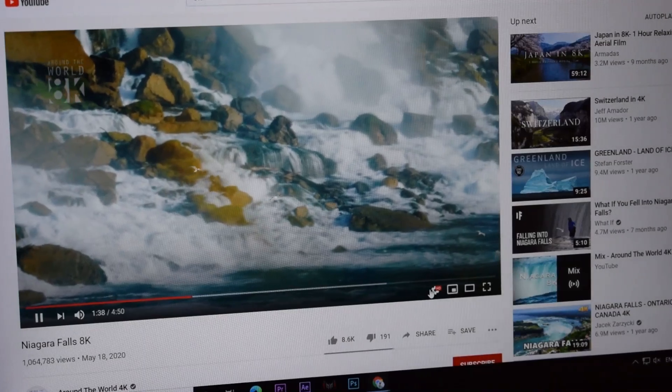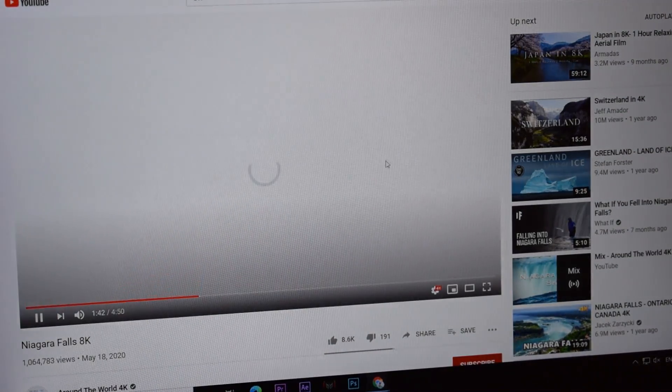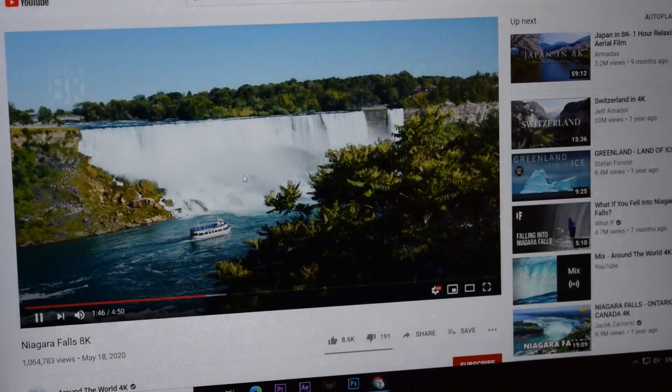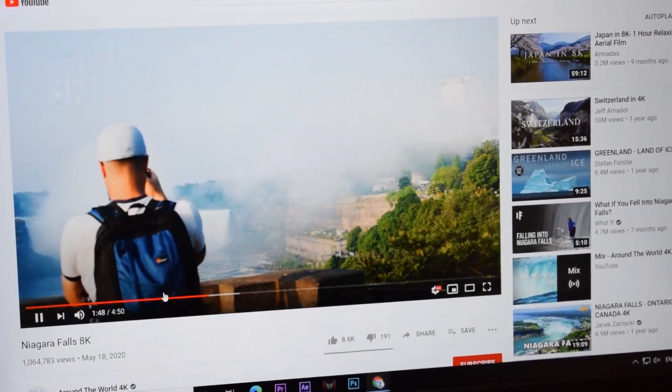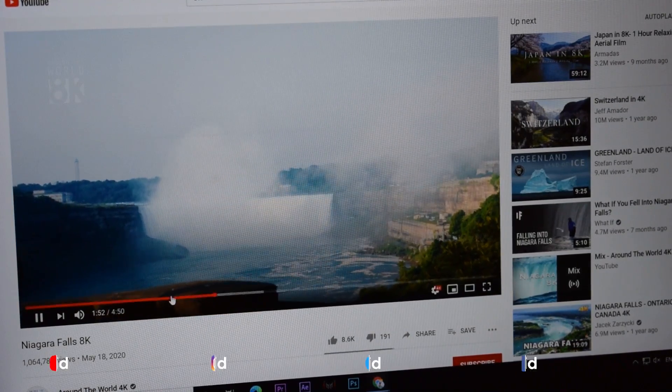Now I am going to 4K. This 4K is smooth — no problem, you can see. But now there is buffering here already.